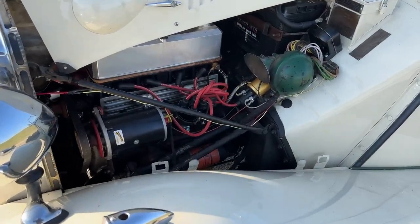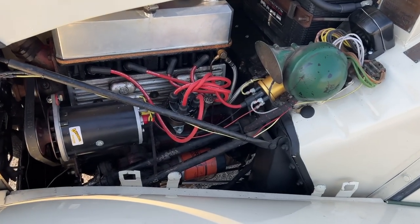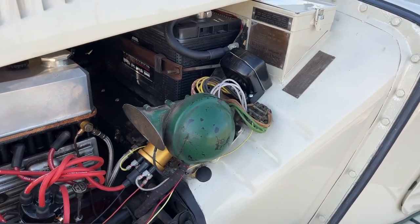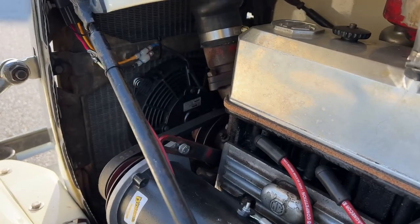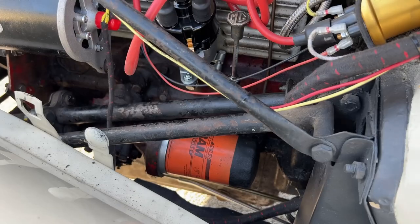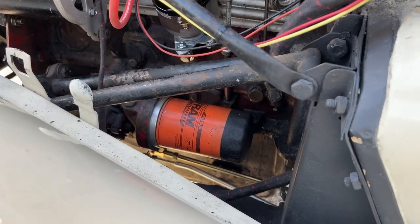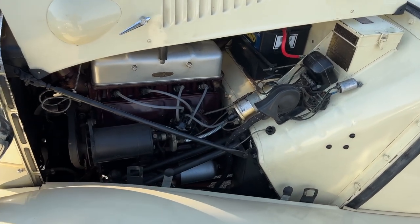Underneath the bonnet, this TD has been fitted with an alternator, a new distributor with electronic ignition, a sport coil, and a fake regulator that has a giant fuse in it instead of a couple of relays. An electric fan has been fitted up front and the original mechanical fan has been removed. This car has also been upgraded with a spin-on oil filter adapter.